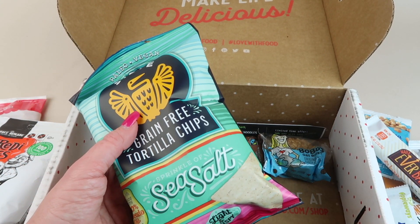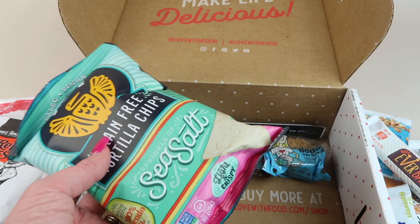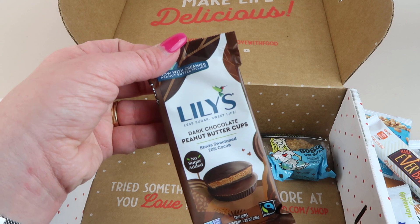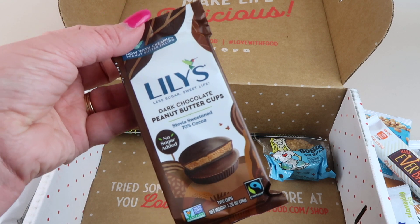We have some grain-free tortilla chips, sea salt, from Siete. My youngest loves chips and salsa so this will be a nice serving size for him. Oh, these are good — Lily's dark chocolate peanut butter cups. Love these! Less sugar, but I love dark chocolate.